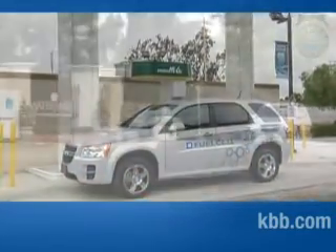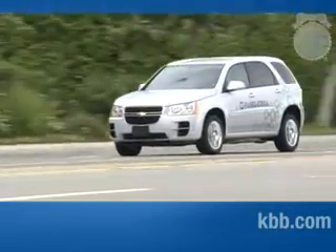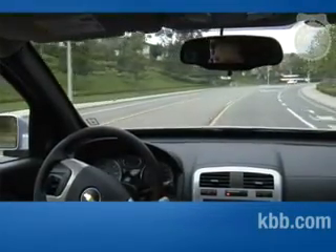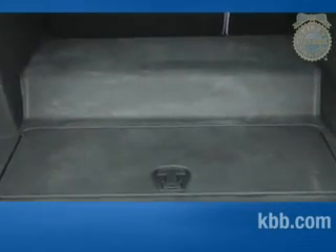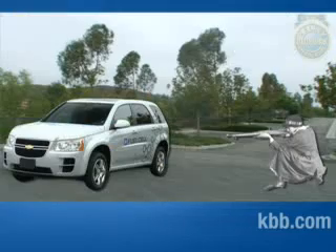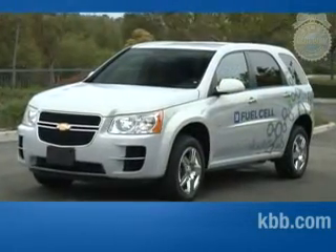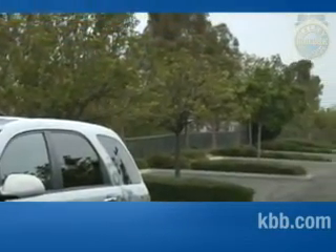Is it safe to be driving around with tanks of flammable gas in your trunk? The answer is yes. GM has gone out of its way to make sure the Equinox fuel cell is safe. There are several hydrogen sensors throughout the vehicle to alert you of a leak. The hydrogen tanks have been rigorously tested — they've made it through government crash tests, been dropped from bridges, and been shot at, and they still haven't ruptured. And if a leak or rupture does occur, the gas, which is lighter than air, travels up and away at nearly 45 miles per hour, making a car fire unlikely.